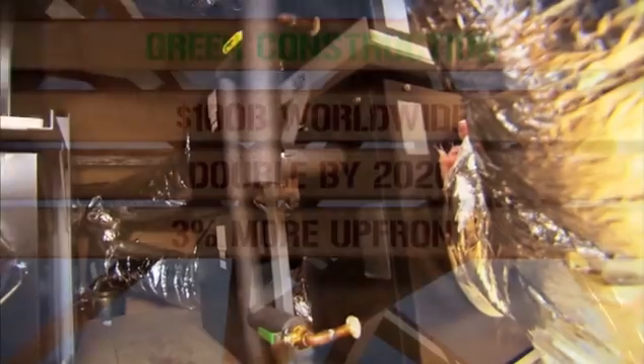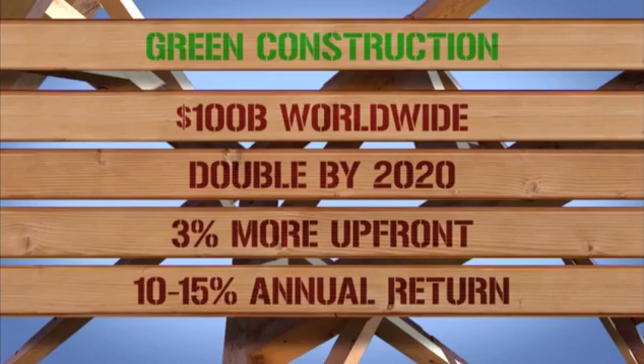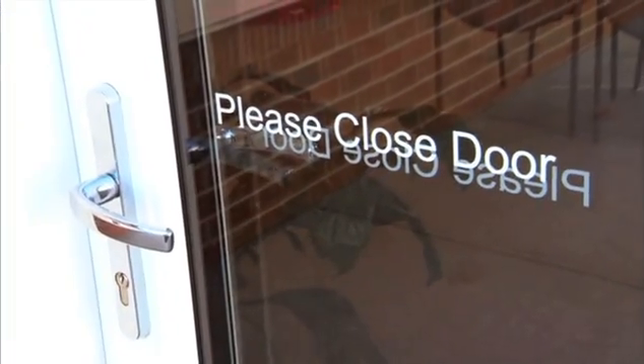Cohen says you can build according to the passive house efficiency standard at market rates. For 3% more in upfront costs, you can get a 10 to 15% return on your investment per year — a green investment to promote efficient design and maybe move the planet forward. For Planet Forward, I'm Frank Sesno.